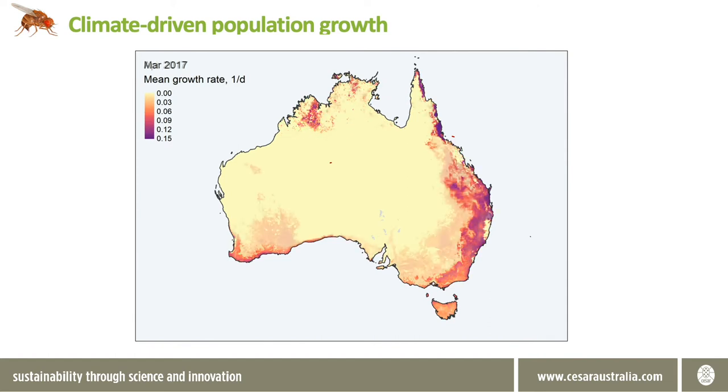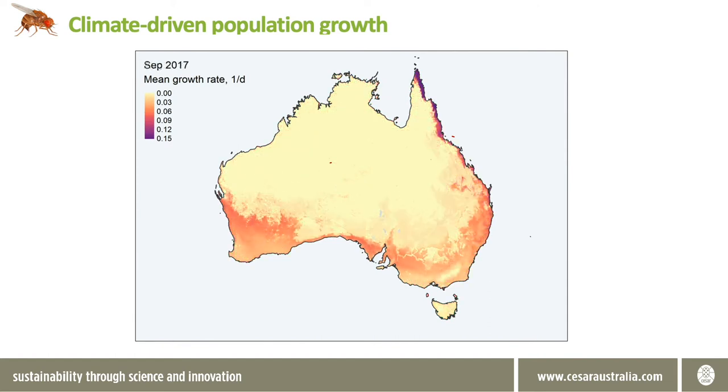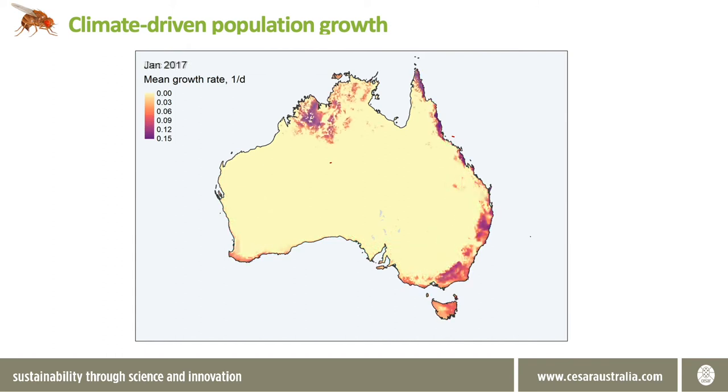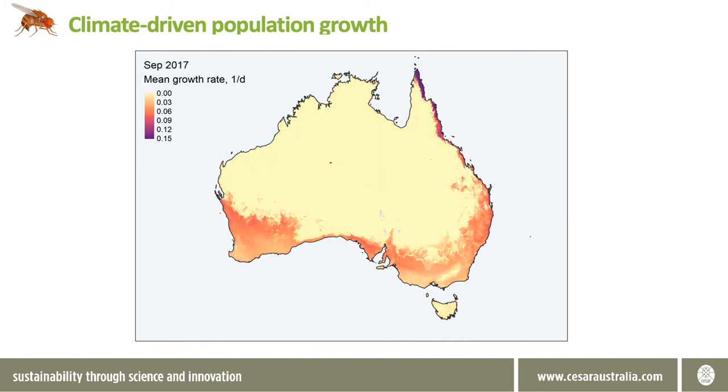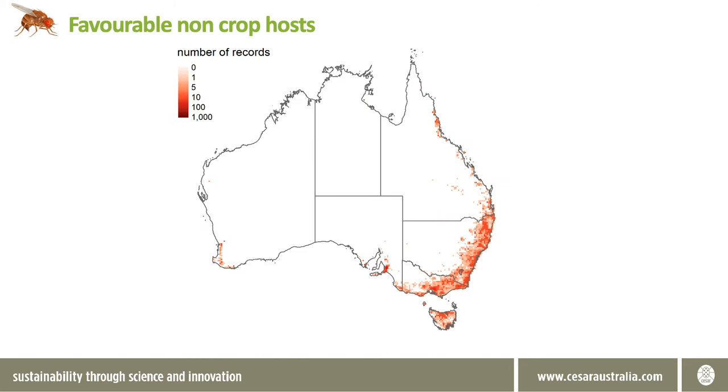This animation shows that the conditions that support positive growth rates change drastically over the year. Of course, just because conditions are favourable for a little while doesn't mean that spotted wing Drosophila can make use of it — there has to be suitable hosts as well. The other bad news is that there seems to be no shortage of favourable hosts in Australia. Here are the number of Australian Living Atlas records for Rubus species, which includes wild blackberry, one of spotted wing Drosophila's favourite hosts. They are incredibly widespread across Australia, and there will be additional non-crop hosts that spotted wing Drosophila will be able to exploit.